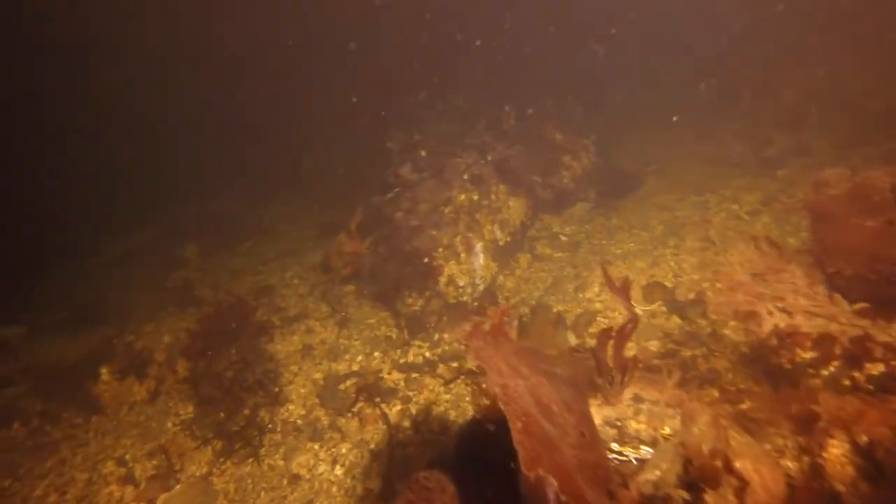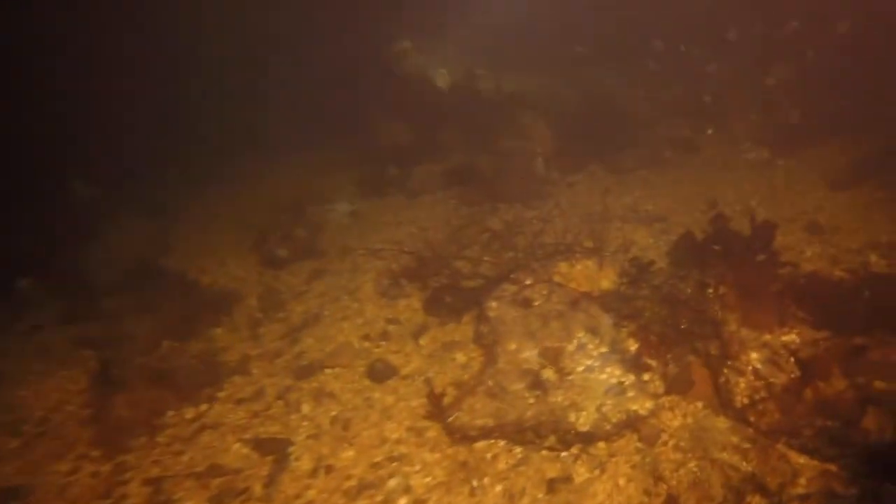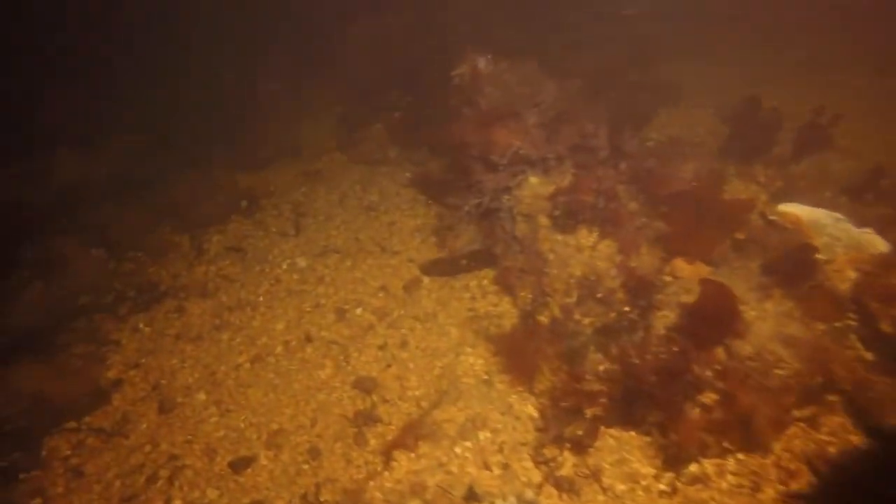Do you ever wonder what these animals think when there's a bright light coming at them in the night? It's gotta be a weird experience. Of course when I'm diving I like to pick things up, so I'm sure they don't appreciate that either. They're like, 'We got abducted — there was a bright light and then they grabbed me.' All their friends don't believe them the next morning.